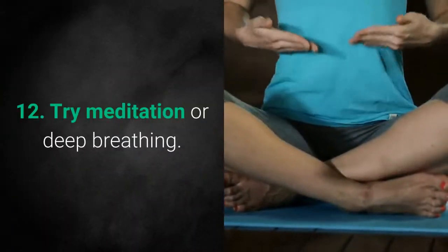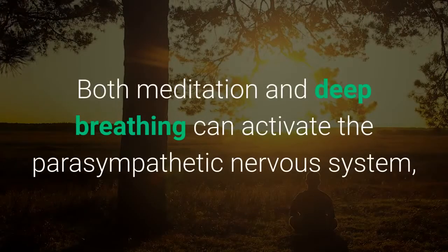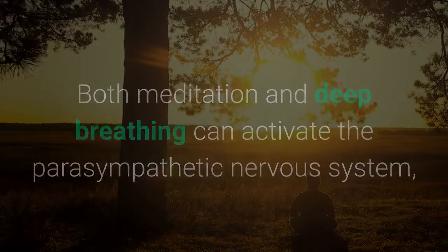Number 12: Try Meditation or Deep Breathing. Both meditation and deep breathing can activate the parasympathetic nervous system, which helps slow your heart rate and lower blood pressure.